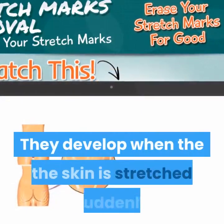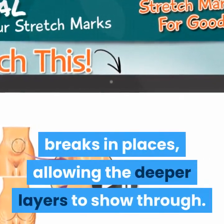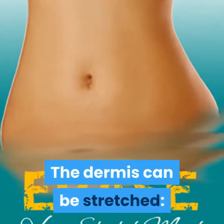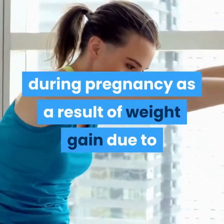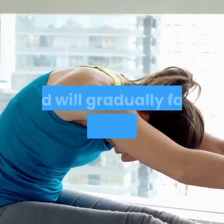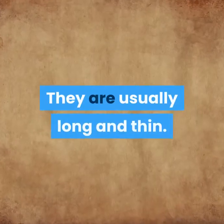They develop when the skin is stretched suddenly and the middle layer of your skin breaks in places, allowing the deeper layers to show through. The dermis can be stretched during pregnancy, as a result of weight gain, or due to growth spurts during puberty. Stretch marks are often red or purple to start with and will gradually fade to a silvery white color. They are usually long and thin.